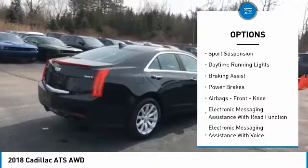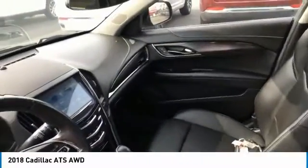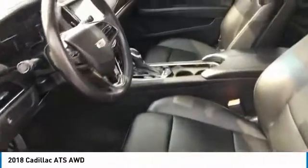Traction control. Stability control. Sports suspension. Daytime running lights. Braking assist. Power brakes. Airbags. Front knee airbags. Electronic messaging assistance with read function. Electronic messaging assistance with voice recognition.